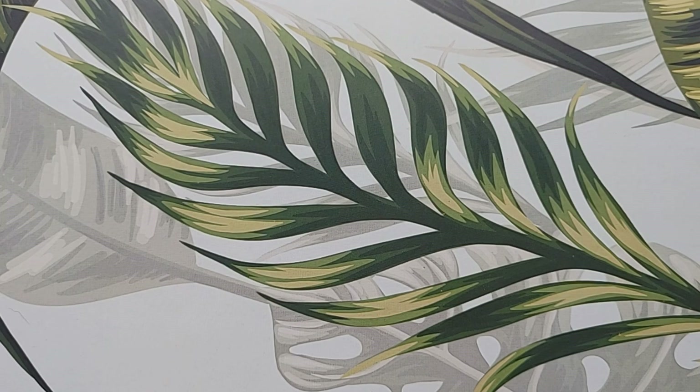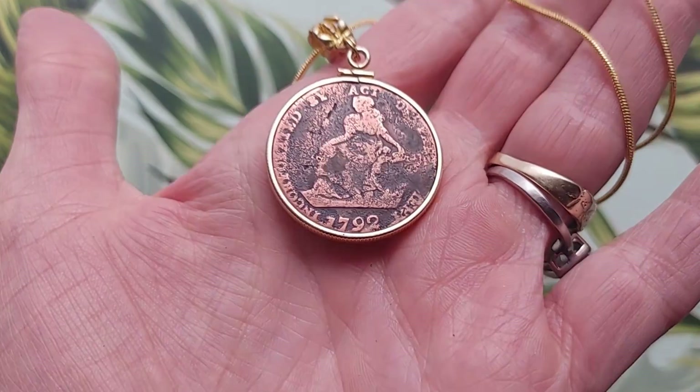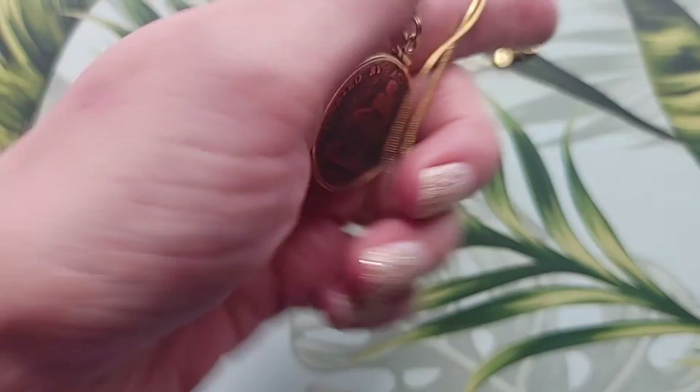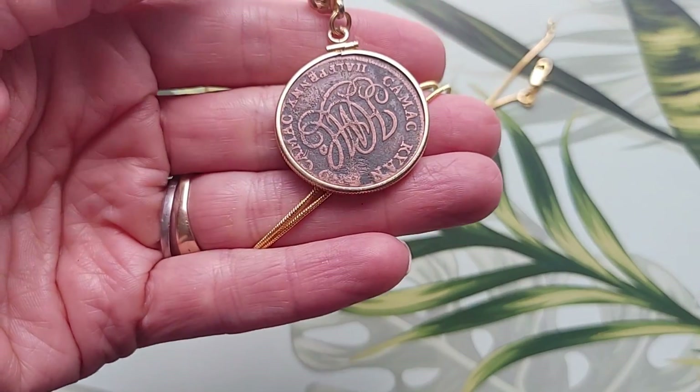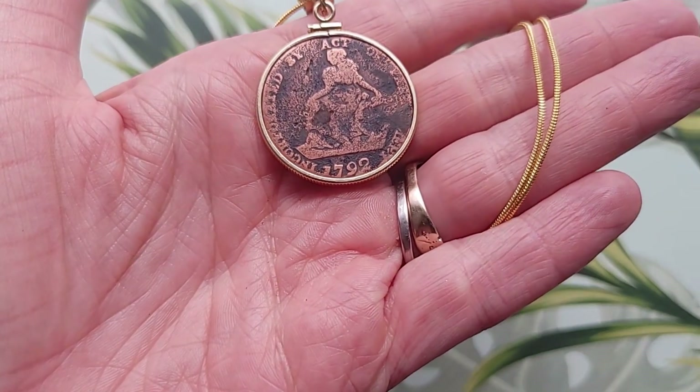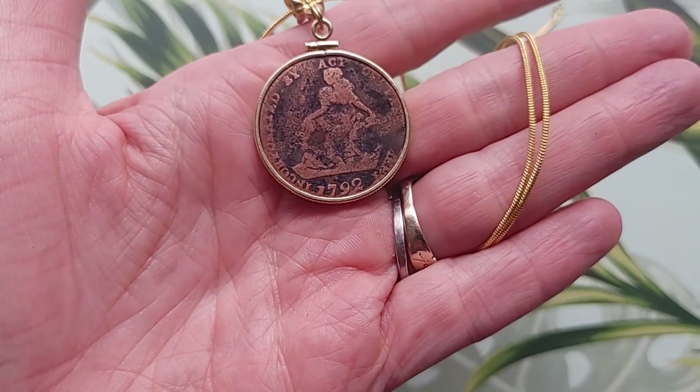Alright, now on to the jewelry. The first item on the list is this 1792 copper halfpenny. It's an Irish trade token coin pendant with a 29mm diameter. The reverse shows the initials HMC for the Hibernia Mining Company, which minted these to ease a coin shortage. We have a short about that — I'll link it in the description below.